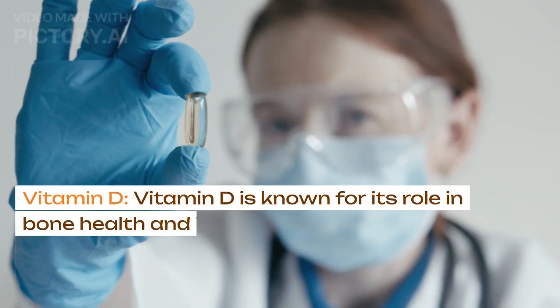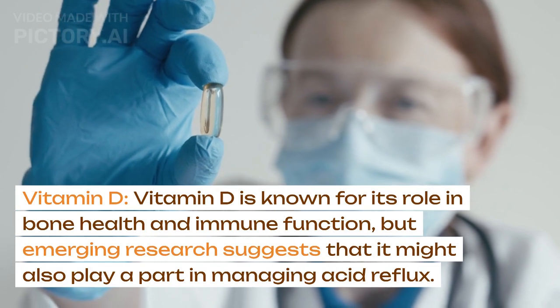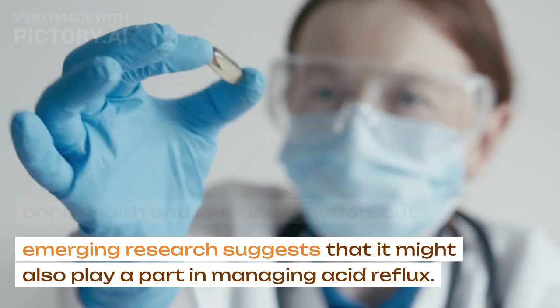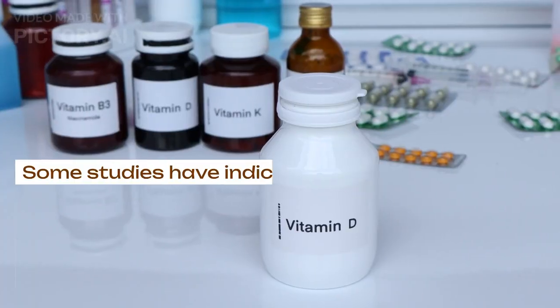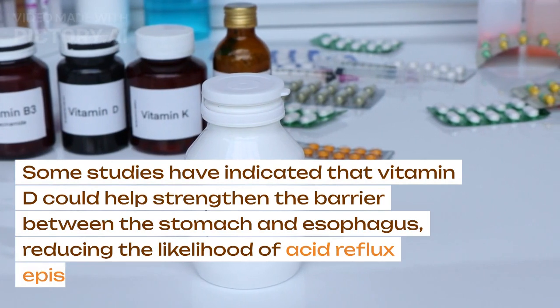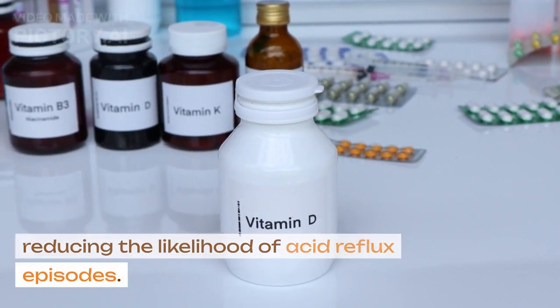Vitamin D. Vitamin D is known for its role in bone health and immune function, but emerging research suggests that it might also play a part in managing acid reflux. Some studies have indicated that vitamin D could help strengthen the barrier between the stomach and esophagus, reducing the likelihood of acid reflux episodes.